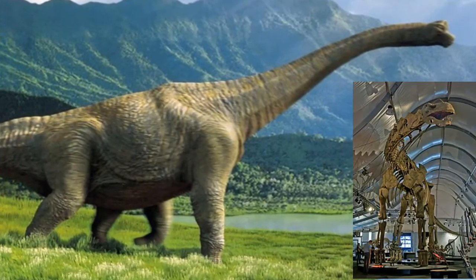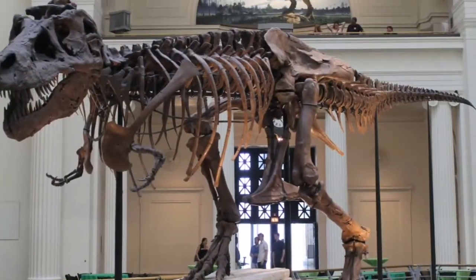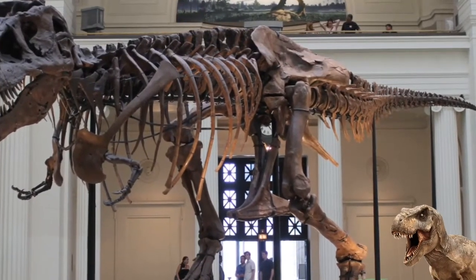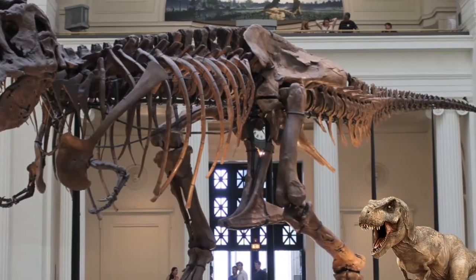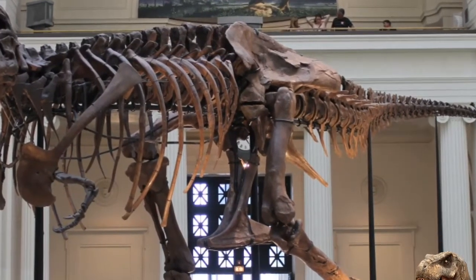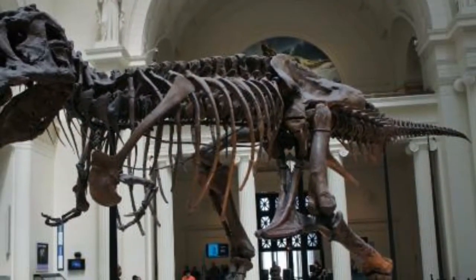Hansen further informed that they are dismantling Sue and moving her bone by bone into a brand new exhibition on the second floor, completely devoted to the most iconic T-Rex fossil in the world. Hansen said that they will start with the foot bones and the base, then they'll move to the tail.